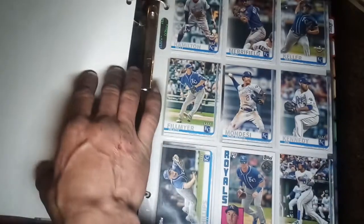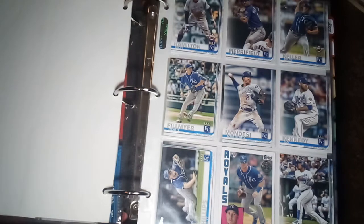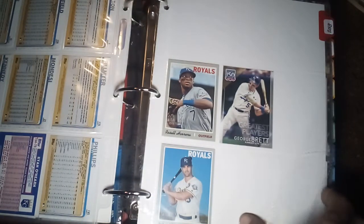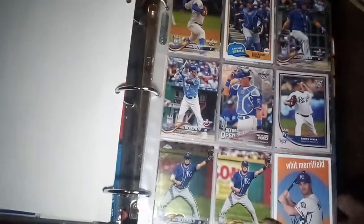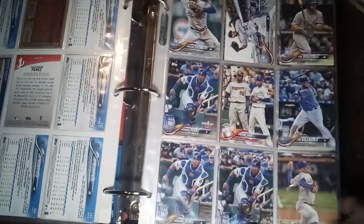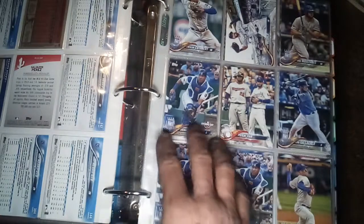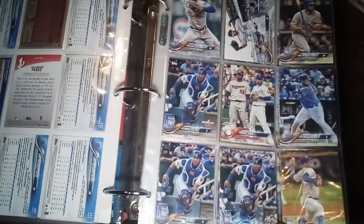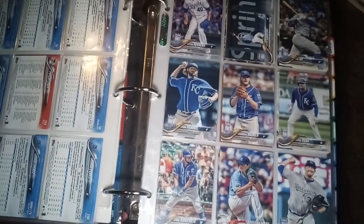I've got it tabbed out to 2022 — obviously we're not there yet — it starts at 2019. There's the 2019 Royals so far, and 2018 next. For 2018, I've been trying to group the ones together that are different parallel sets or similar images and put those together.